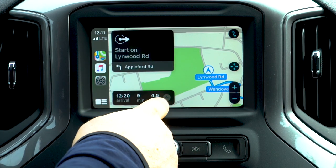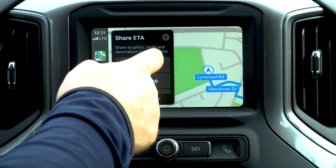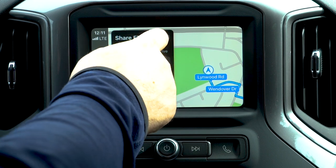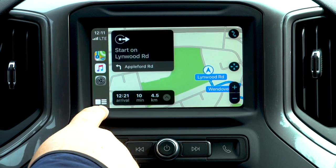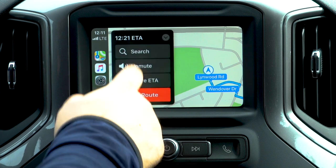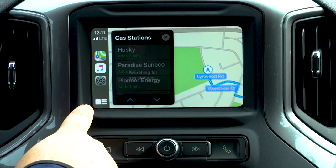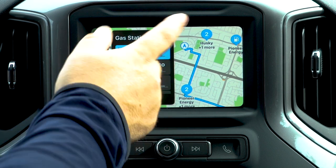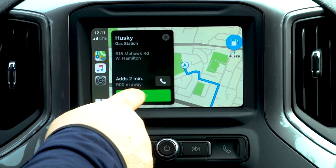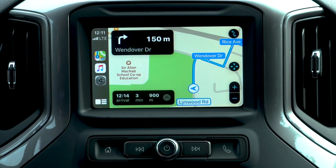There are a couple of little options here too. If you pull this up, you can search, unmute the voice turn-by-turn — which I personally keep muted. There's also a nice feature: we can share an ETA. You can hit one of your contacts, it'll pull up recent contacts, and it'll share your estimated time of arrival with the location that's currently mapped. That's a cool new feature. You can also search for locations on the way — say you need to get gas. Hit gas stations and it'll show the closest one and how much time it'll add. Say you want to go to this Husky: it'll add two minutes, you hit go, and it adjusts your navigation to include that stop on the way.